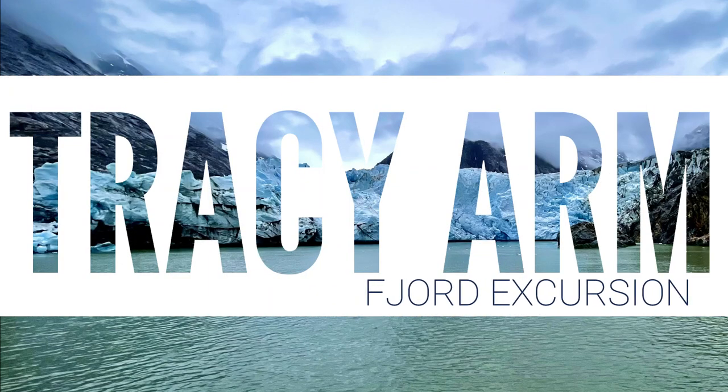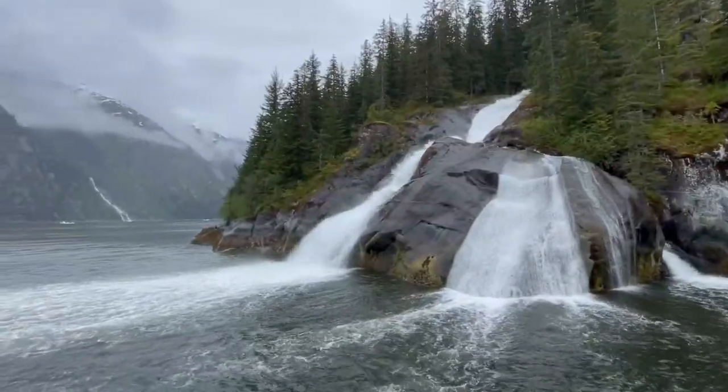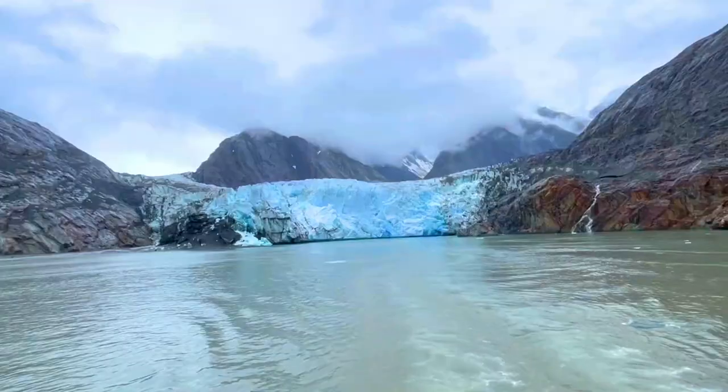Thanks for joining us on There to Hear Travels. In this video we're talking about our Tracy Arm Fjord excursion filled with wildlife, waterfalls, and glaciers.